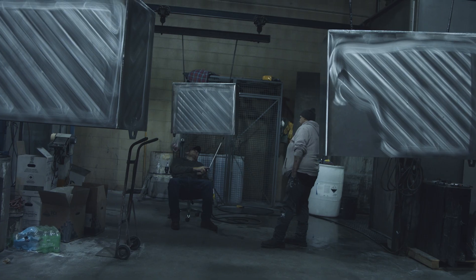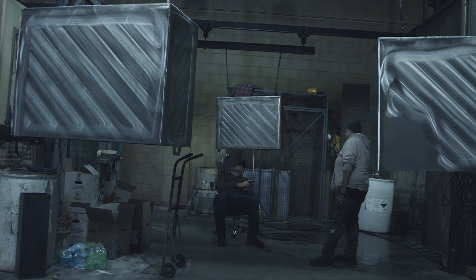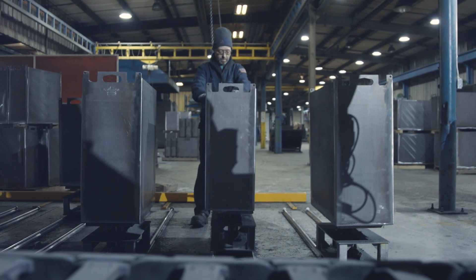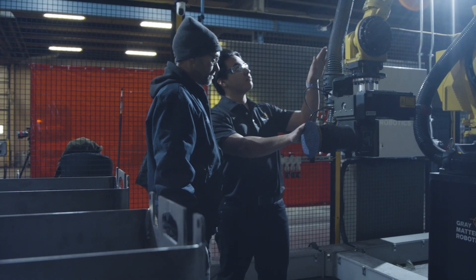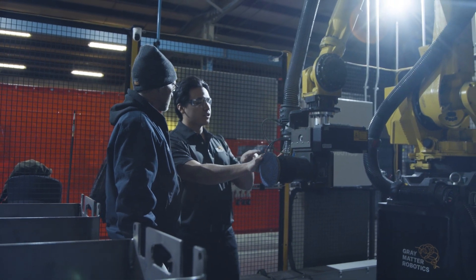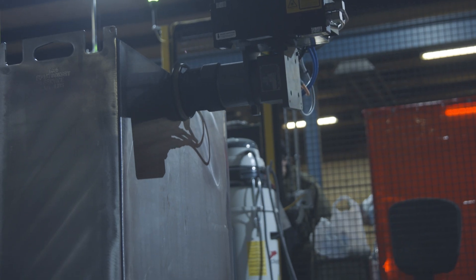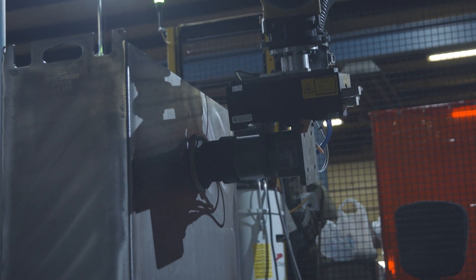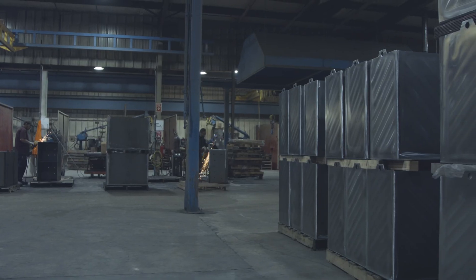We do have a focus on wellness here at Lawrence Brothers. We provide all of our team members with 100% paid health insurance, and they also have a free gym membership. Gray Matter Robotics is helping us with that because we're able to be much more efficient. Already just in the first six weeks of having our robot, we have seen a 33% improvement in efficiency. We are able to work our guys less hours but stick to the same level of production or higher than before.